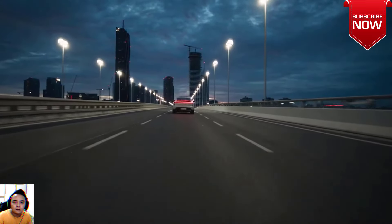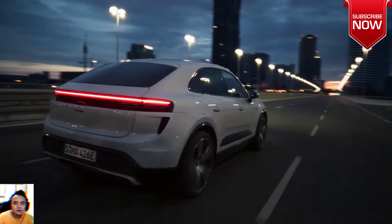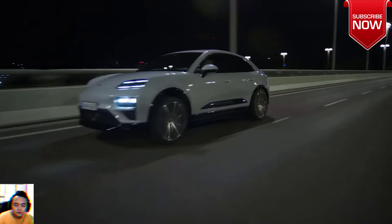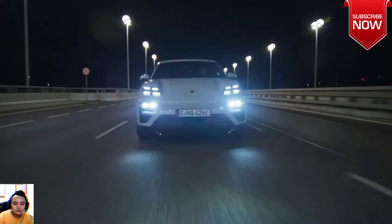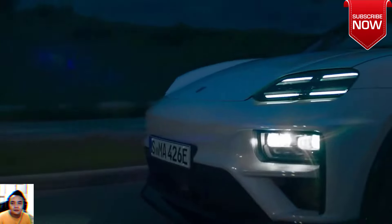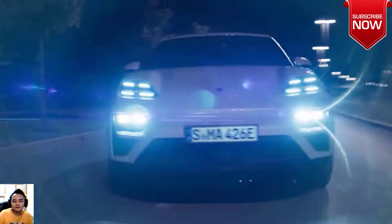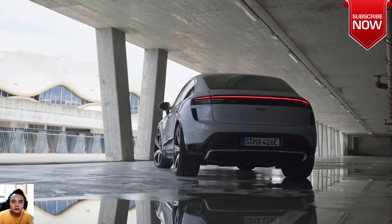Both the Macan 4 and Macan Turbo use permanent magnet synchronous motors at each axle, and the rear motor is rotated 180 degrees to ensure a slightly rear-biased weight distribution. In the Macan 4, they combine for 402 horsepower and 479 lb-ft, while in the Macan Turbo you get 630 horsepower and 833 lb-ft of torque. All those figures are achieved with overboost, which is only available for a limited time when using launch control.